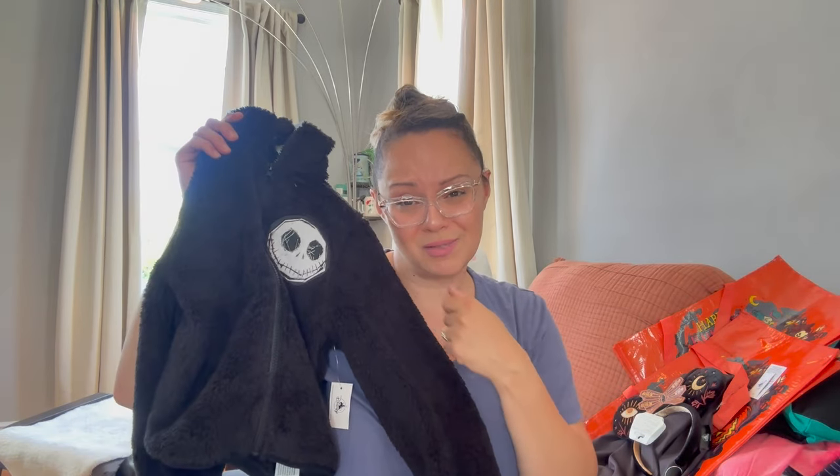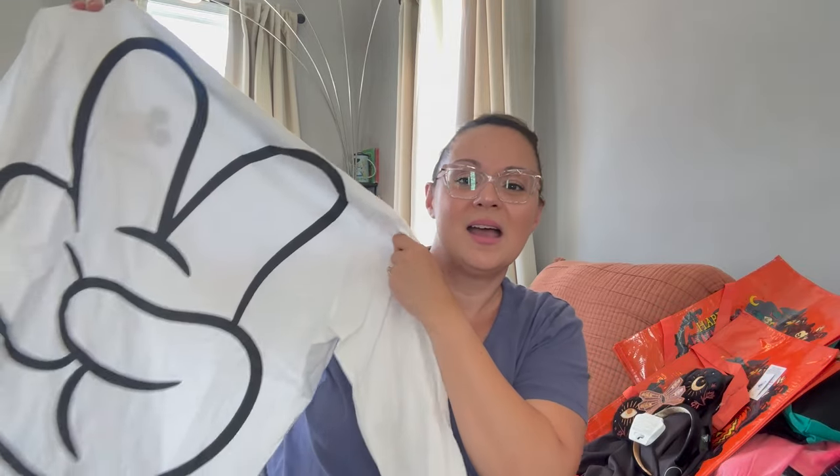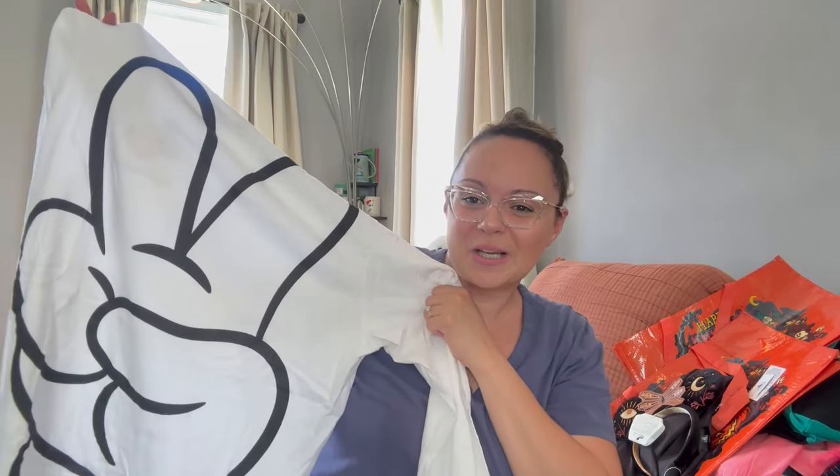I got a white long sleeve shirt — not sure what I was thinking, absolutely crazy! I've actually been wanting this shirt for a while; I saw it on ShopDisney when it launched. It has — yes, I know I do this all the time, my husband it drives him crazy — but I do it nonetheless. I thought this was perfectly appropriate for me because I do this all the time.